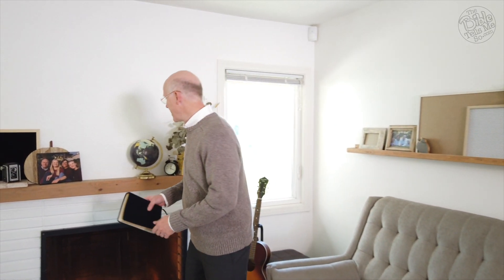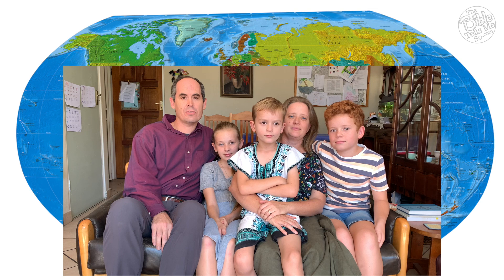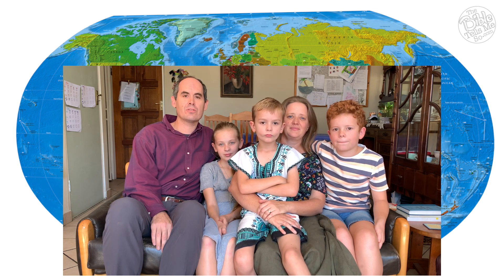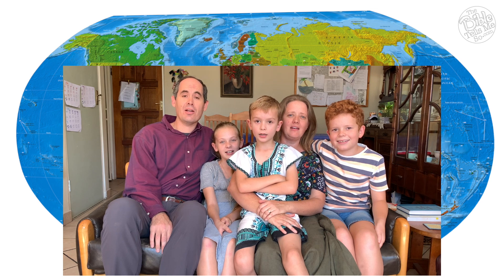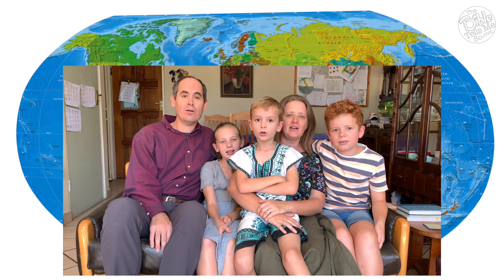Now let's go back to South Africa and learn how to say this verse in Afrikaans. We would like to tell you today's verse in Afrikaans. Today's verse is Genesis 2 verse 9: 'And the Lord God has all the other animals spread out from the ground to see and eat well.'